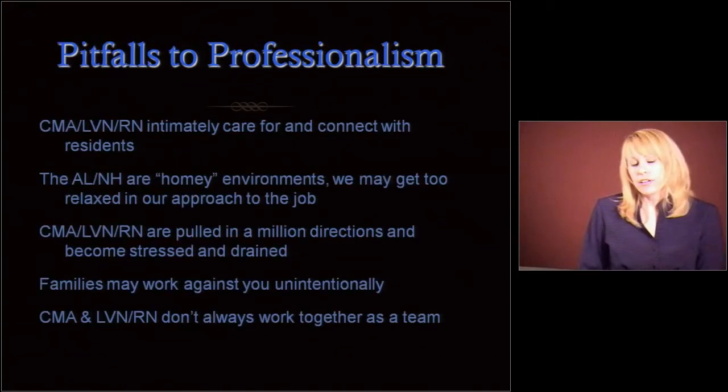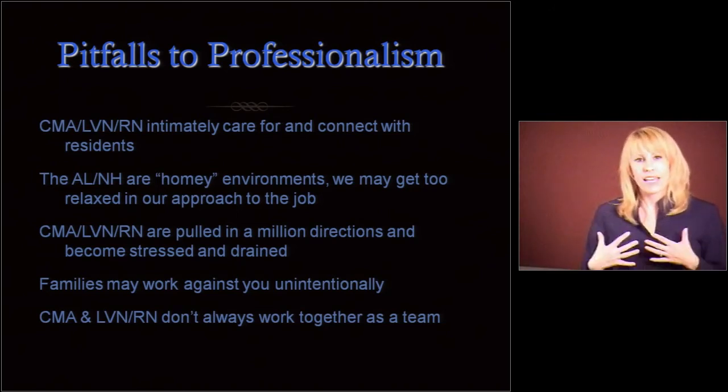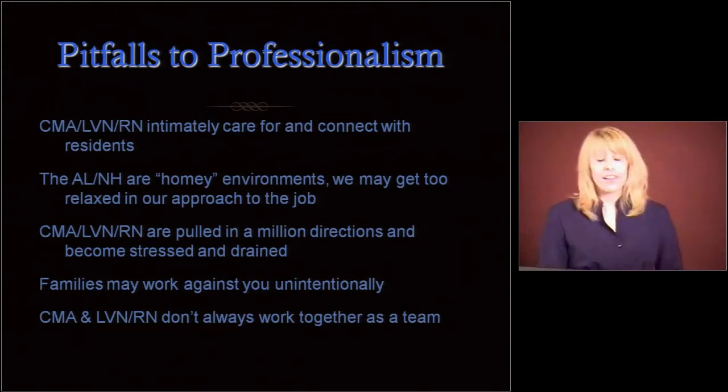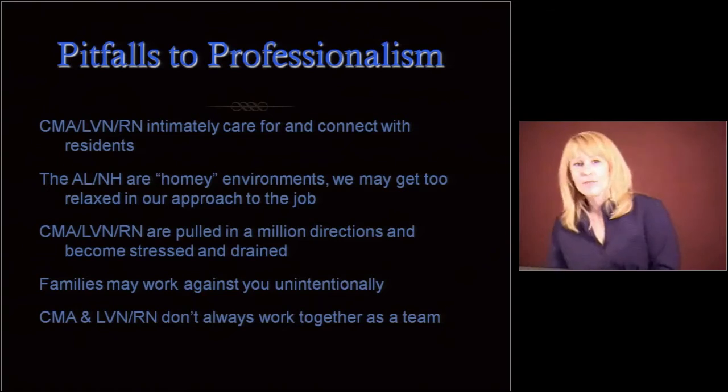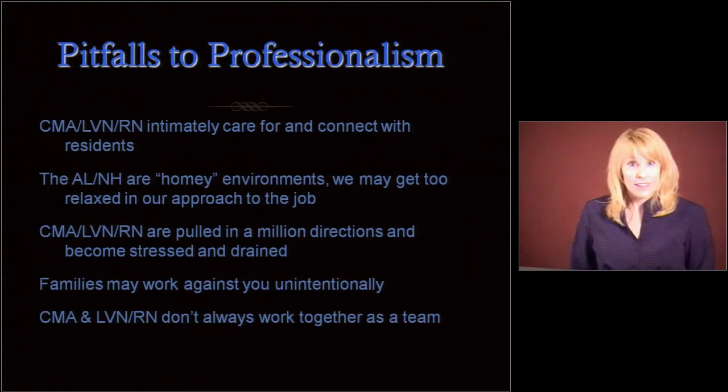There are some pitfalls in our field to professionalism. If you're a med aide, LVN, or RN, you're intimately caring and connecting with these people, and that can lead to some lax behavior. We have to be aware of that and treat ourselves as professionals every single day. Don't let the residents derail you. Sometimes residents and families will say things like 'come sit down and talk with me during breakfast' — not during that med pass. The nursing homes and assisted livings are homey environments, but it's not your home.